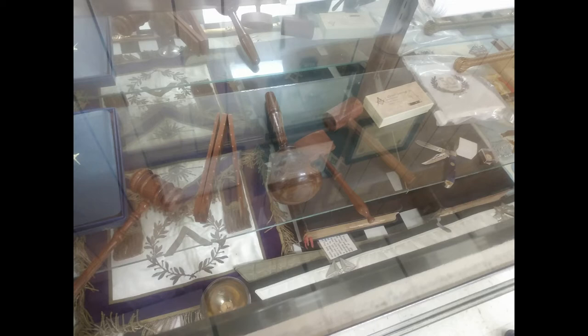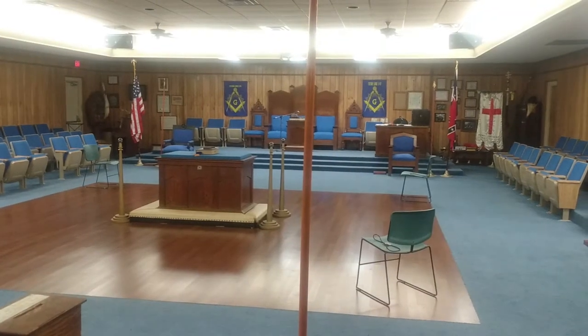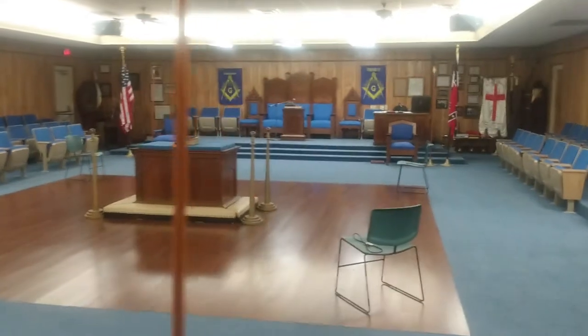Just about every lodge has something like this — this is their memorabilia, kind of part of their history. Some have lots of coins, some might have old flags. Sometimes there are things on the walls like paintings, murals, or photos of past members. As you can see in some of these photos, the walls are really different — like the walls here behind my head.